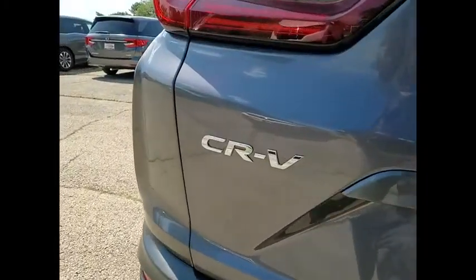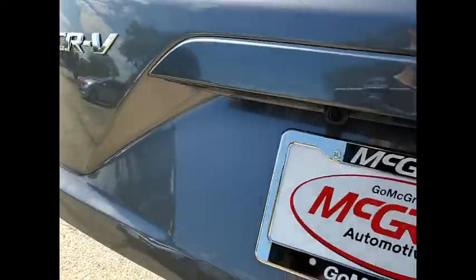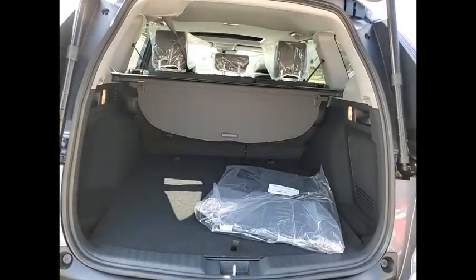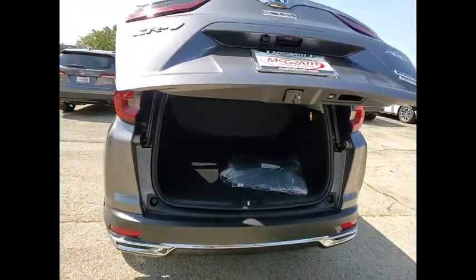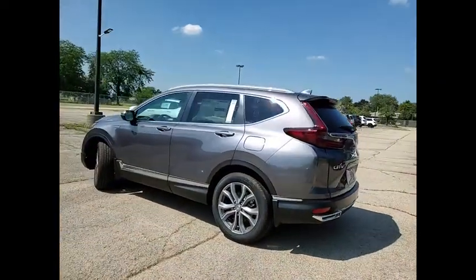Here are some of this vehicle's great options: tire pressure monitor, blind spot monitor, all-wheel drive, heated mirrors, aluminum wheels, rear spoiler, remote engine start, power liftgate, brake assist, traction control.